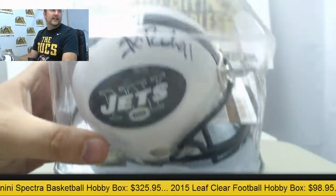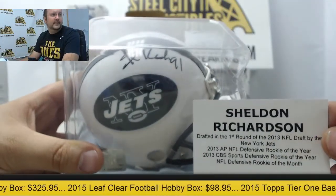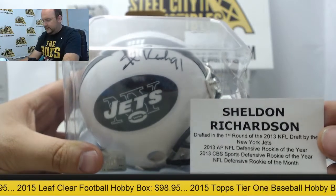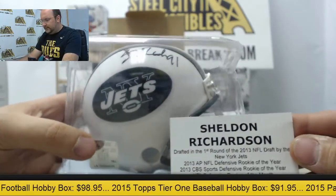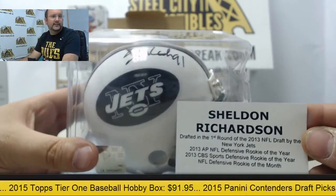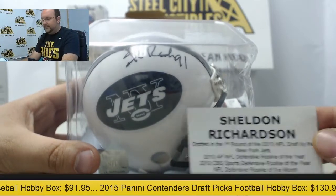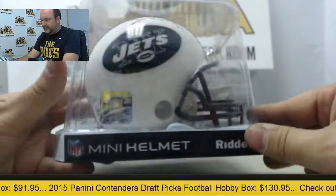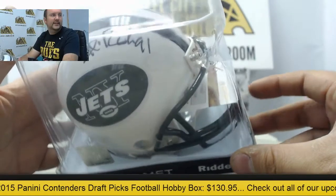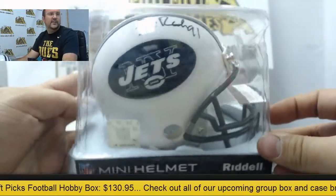We got an autograph from Sheldon Richardson, New York Jets Rookie of the Year in 2013. That's going to be authenticated by JSA with the certificate inside. Sheldon Richardson Autographed Helmet.